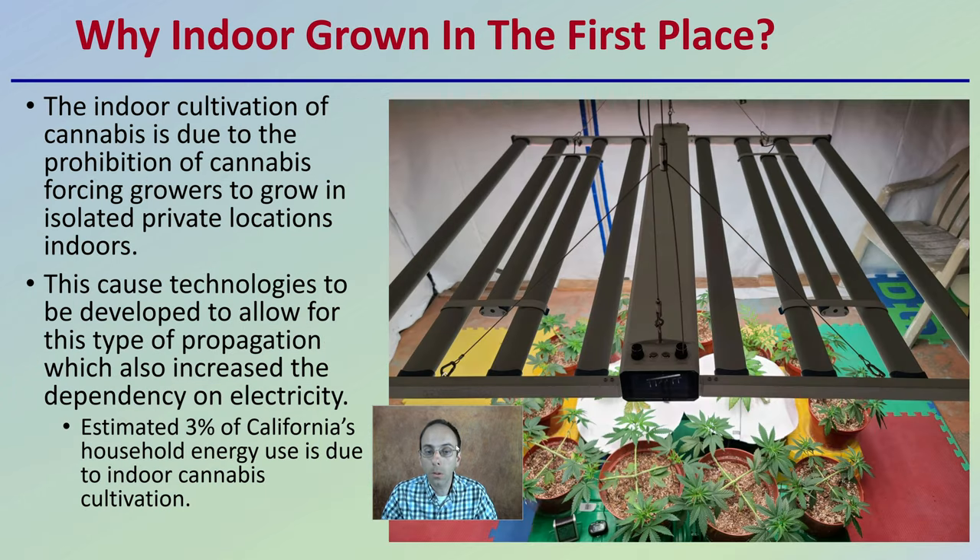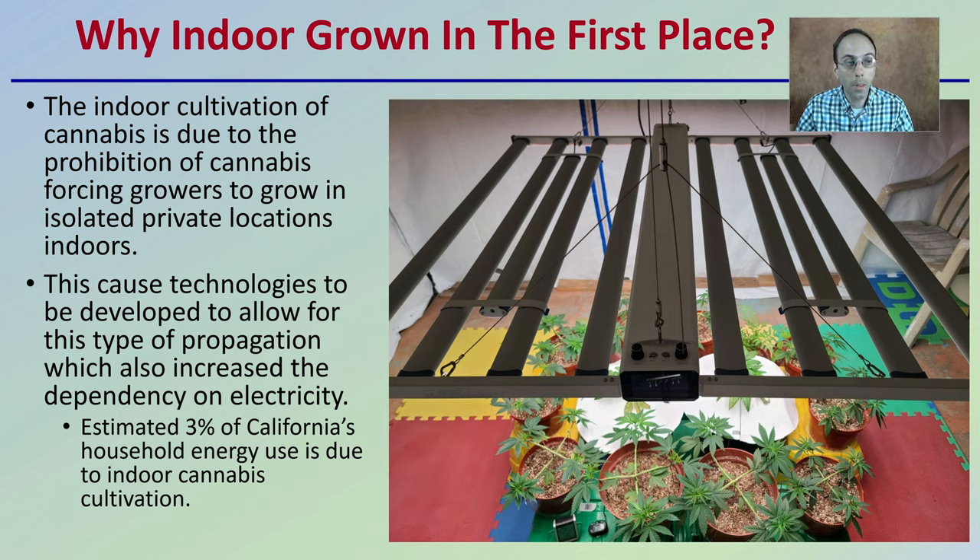Why is there such a thing as indoor-grown cannabis? Indoor cultivation of cannabis is simply due to the prohibition of cannabis forcing growers to grow in isolated private locations that were typically indoors. This caused technologies to be developed to allow for this type of propagation, which increased the dependency on electricity.